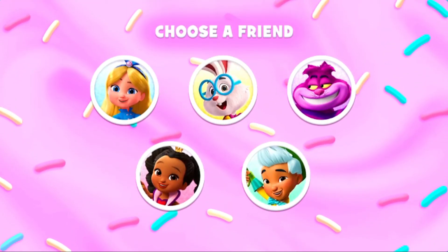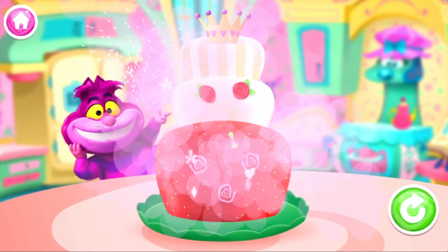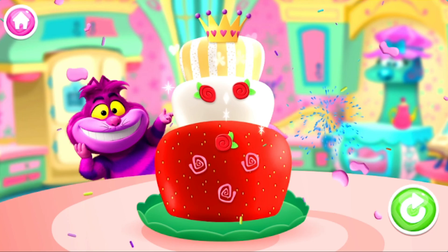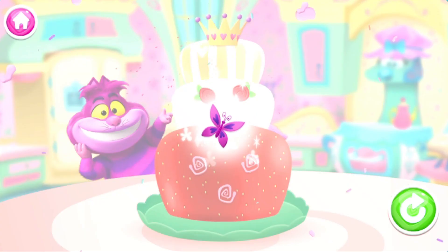Which friend would you like to give your cake to? Well, flip my pages — there's a new decoration just for you!